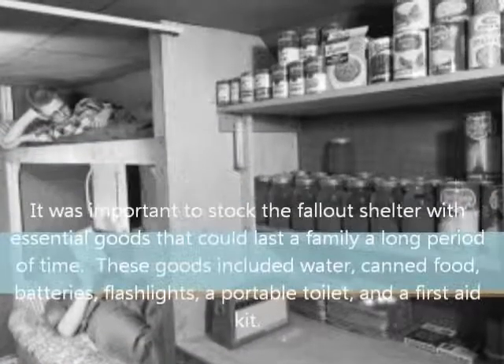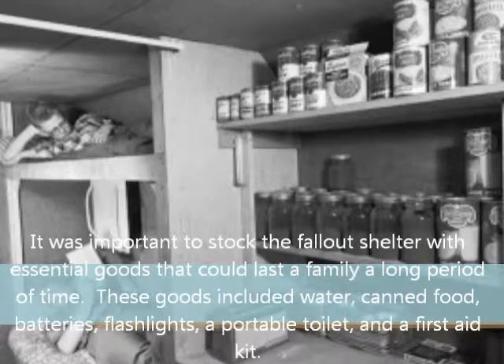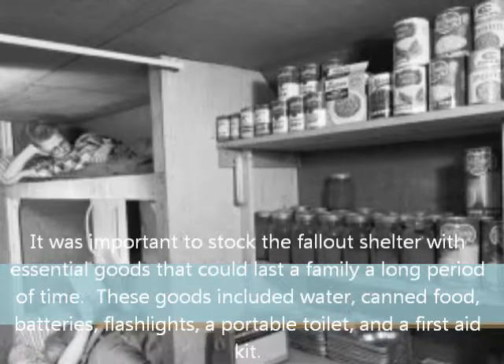It was important to stock the fallout shelter with essential goods that could last the family a long period of time. These goods included water, canned food, batteries, flashlights, a portable toilet, and a first aid kit.